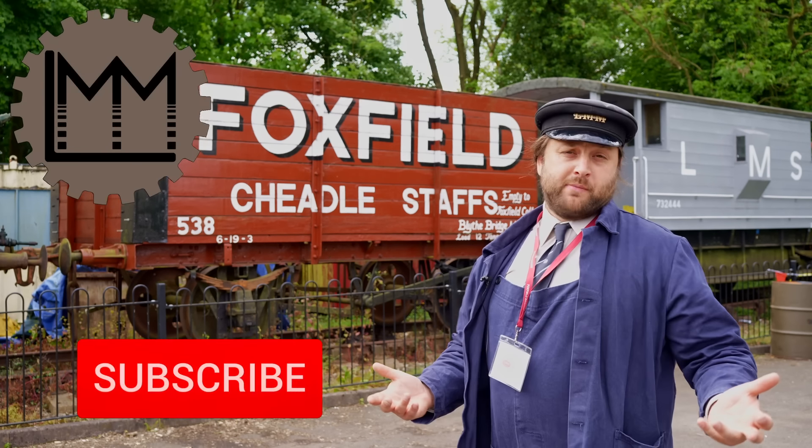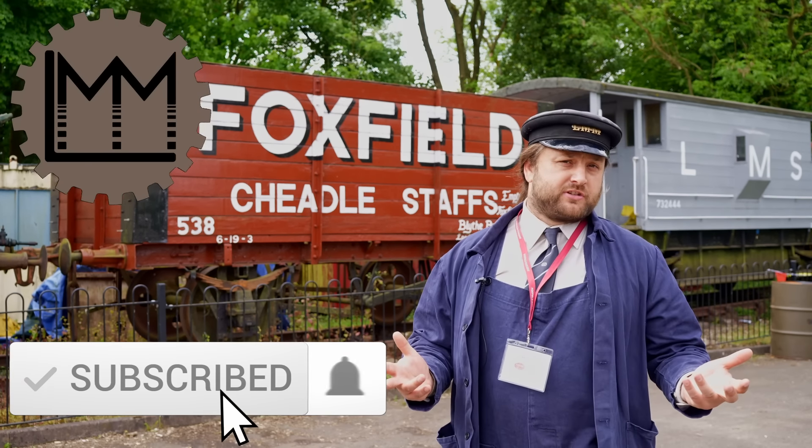Hello everybody and welcome back to LMM. If you're enjoying what you're seeing on the channel at the moment, how about giving this video a like, maybe subscribing to the channel to help us grow, and perhaps even checking out our Patreon.